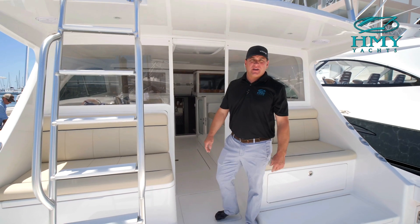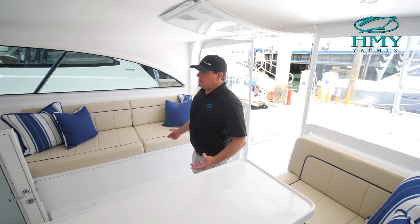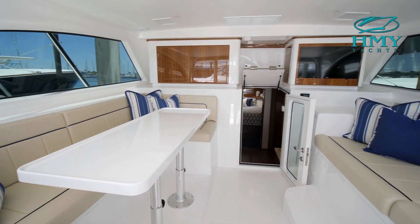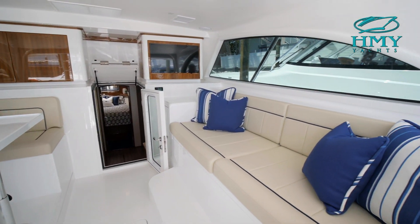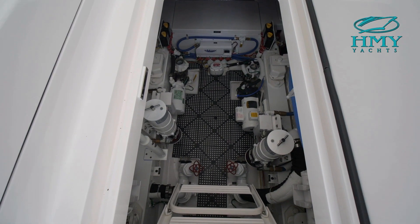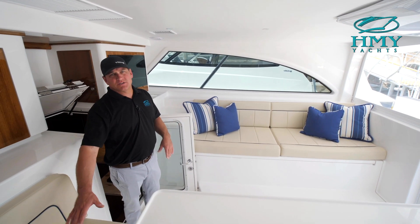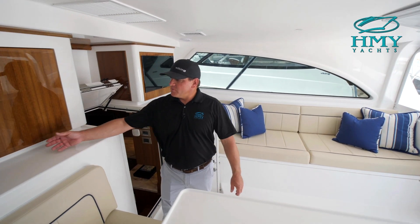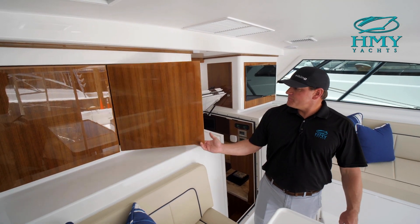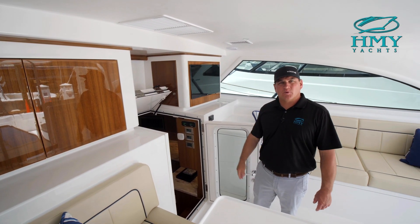Now we're going to go inside and take a look at the command deck and some of the accommodations down below. As we come inside to the command deck you'll see there's plenty of seating port and starboard. Both of these hatches lift up over the engine so you have full access, as well as an easy day hatch here that's on centerline. There is nice rod storage below the seating on this side as well as the port side. Over here you have some nice storage area with some pull-out drawers as well as a TV set up here for entertaining purposes.